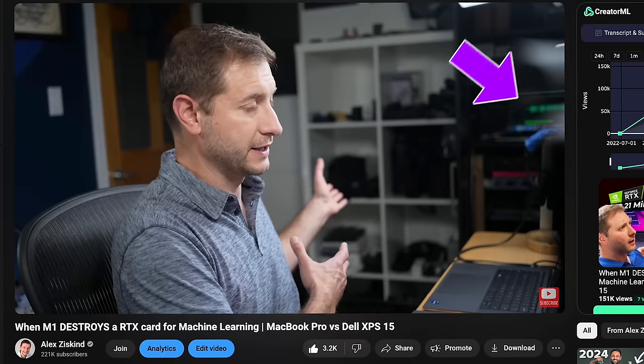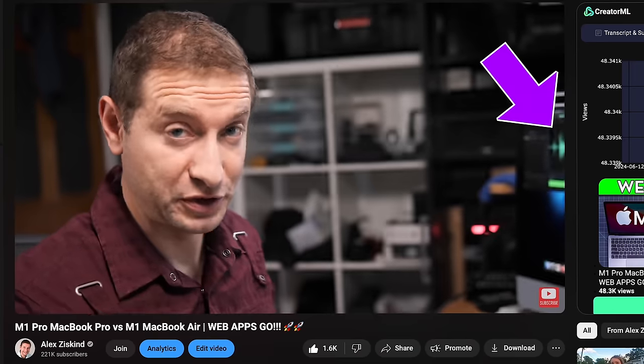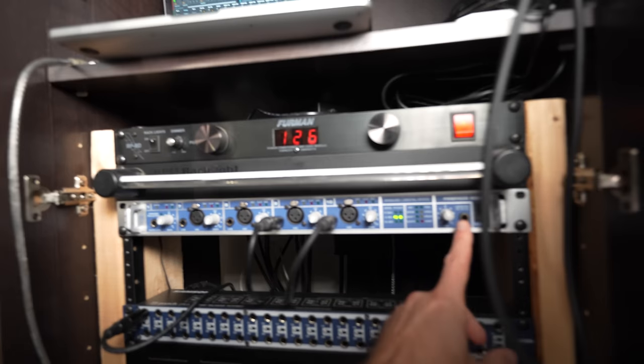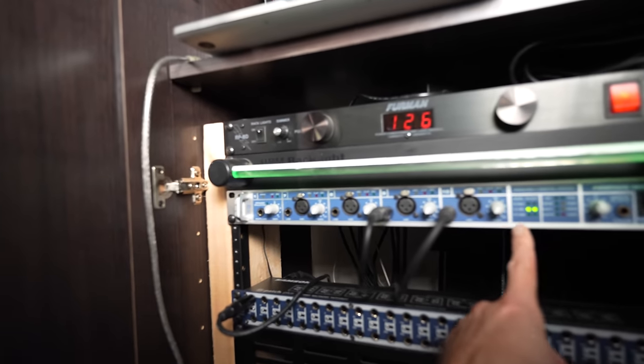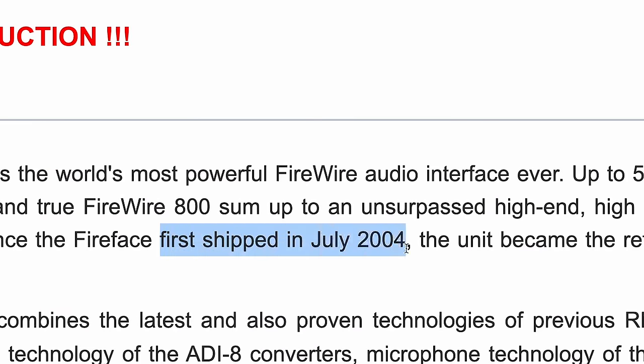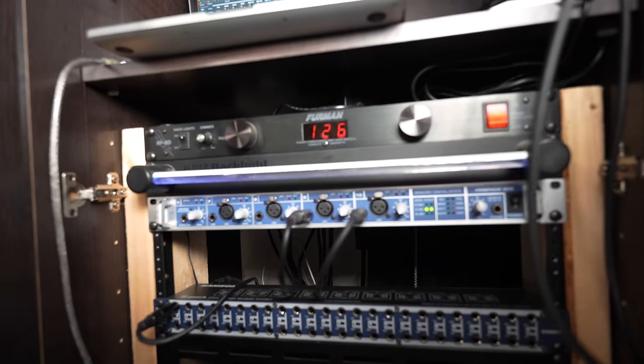If you go back and look at all my videos for the past few years, you'll see this sitting here. Why do I have a 2015 MacBook Pro here with the Big Sur operating system? The answer has to do with this right here — this is the RME Fireface 800. It's an audio interface, and the Fireface name should give you a hint as to why I need to still use this crazy contraption here.